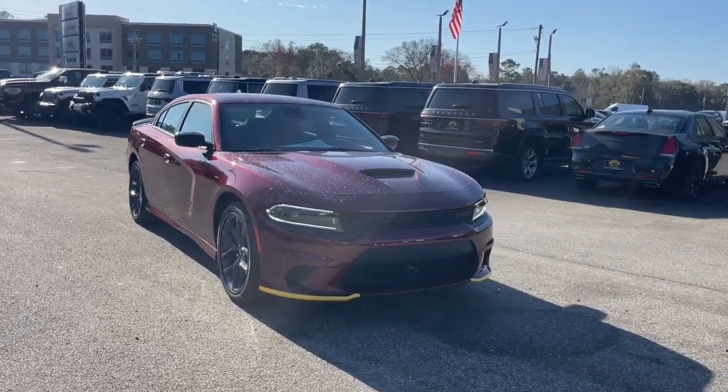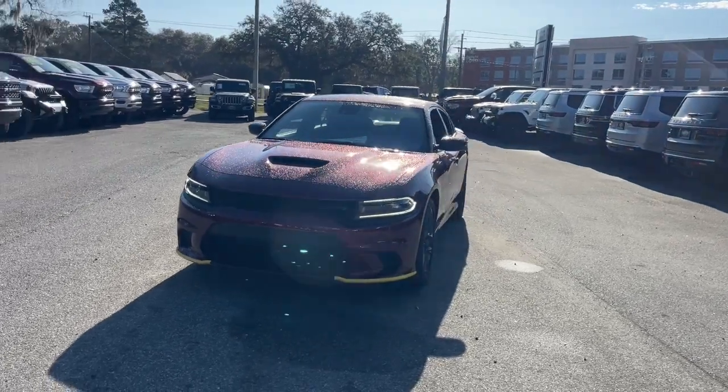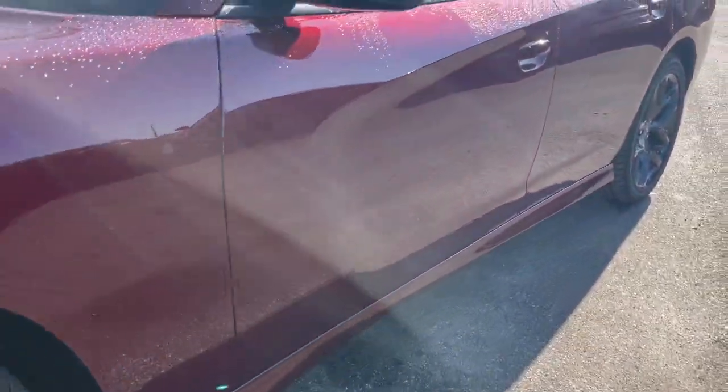You just found the 2023 Dodge Charger — the powerful high-performance muscle car with four-door convenience, technology that keeps you safe and connected, and surprising fuel efficiency.